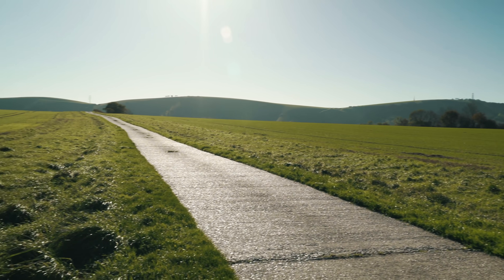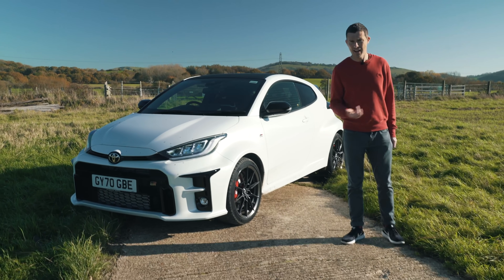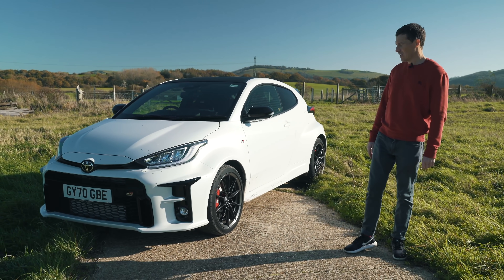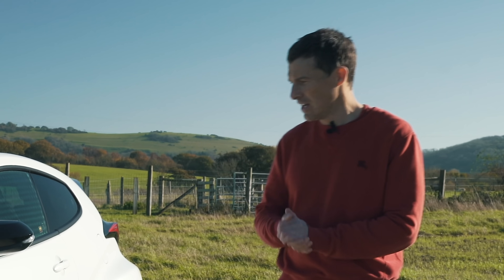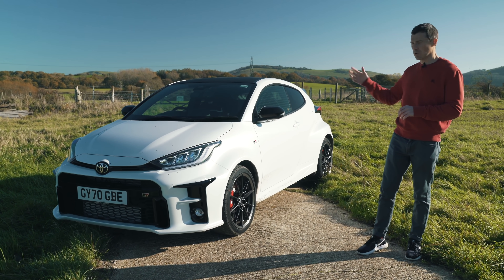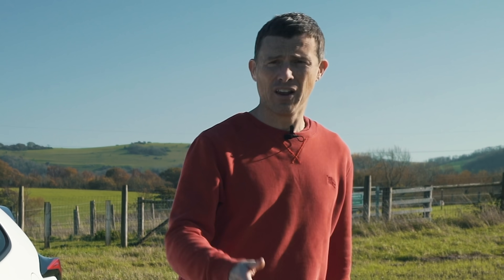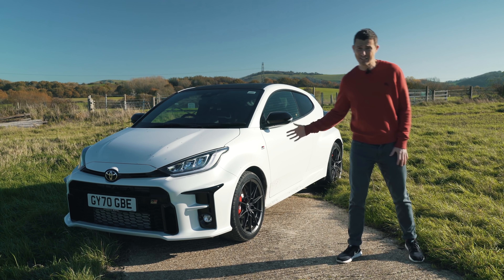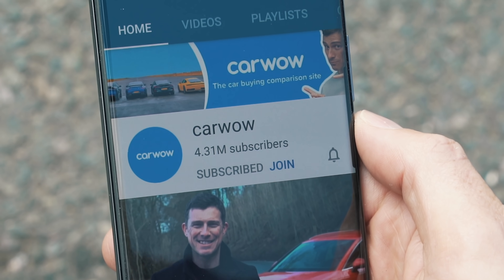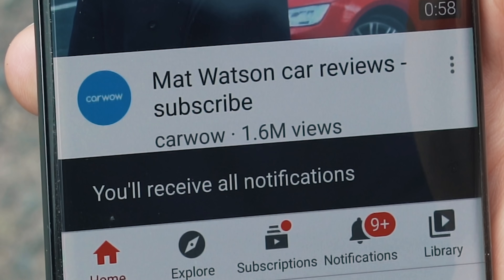I've come out into the countryside to test the new Toyota Yaris GR. It's effectively a rally car for the road — one of the cars I've been most excited about in my 20 years as a motoring journalist. Today I'm going to talk you through all the features and upgrades, and then see what they feel like when you drive it. Please make sure you subscribe to this channel and hit the bell icon to turn your notifications on.